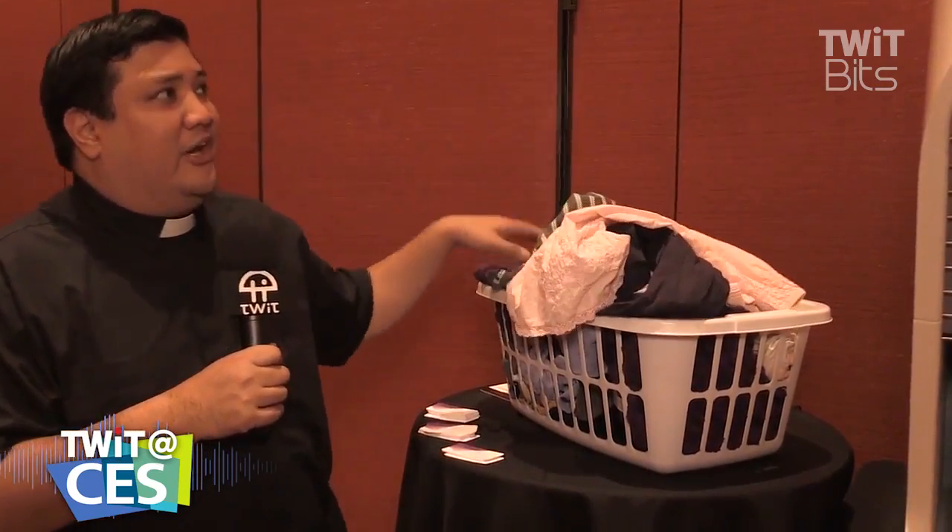Robotics are one of the more interesting aspects of the Consumer Electronics Show, but what good are robots if they can't help you with the really mundane tasks — like dealing with your laundry? That's why we're here at FoldyMate, and I'm going to speak with the founder, the CEO of the company, to ask him what exactly this robot can do for you.